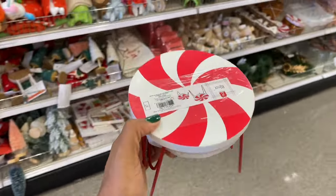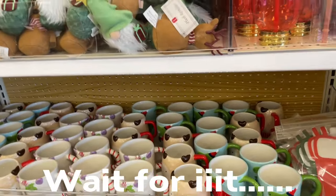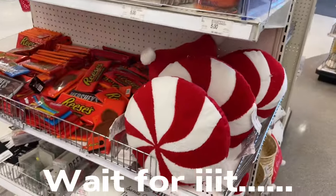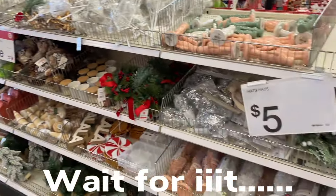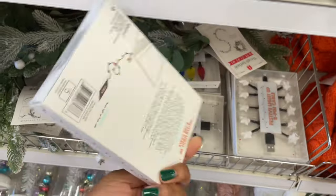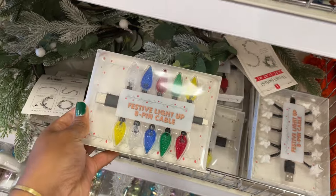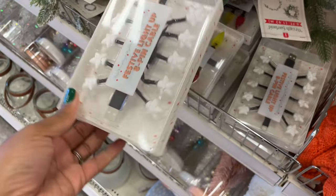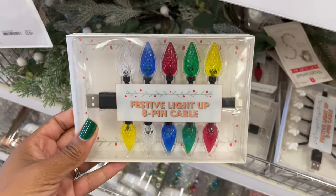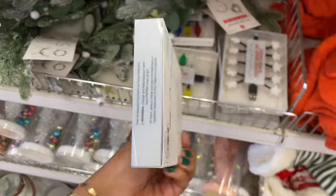Alright you guys, so that's gonna do it for our dollar spot video today. If you haven't subscribed already, go ahead and do it — I'm bringing you things like this, all the Christmas things right now. So just go ahead and subscribe. Oops, almost missed this — festive lights, USB! Oh, this is a charger. That's so cool, I want that. And then they also have this one that has snowflakes — that is one of the coolest things I've seen and I actually do want this because I'm a whole child right now.